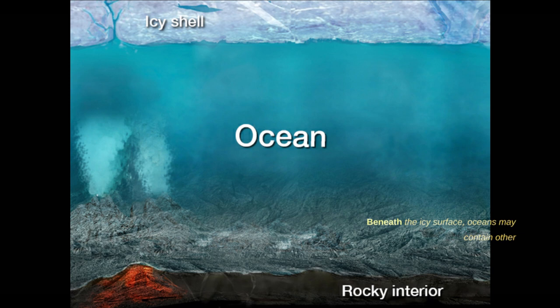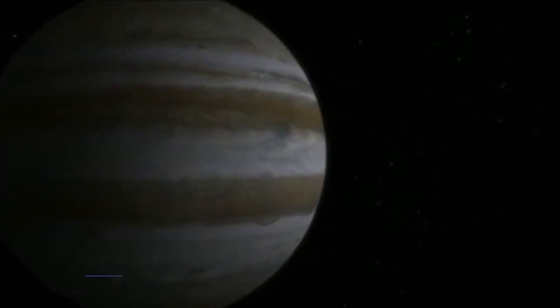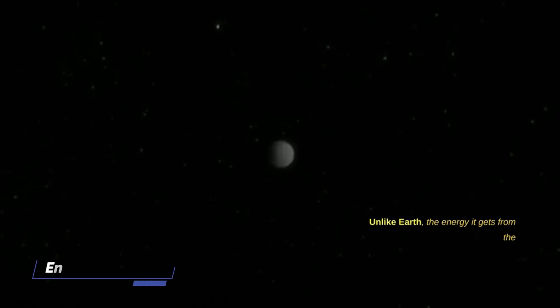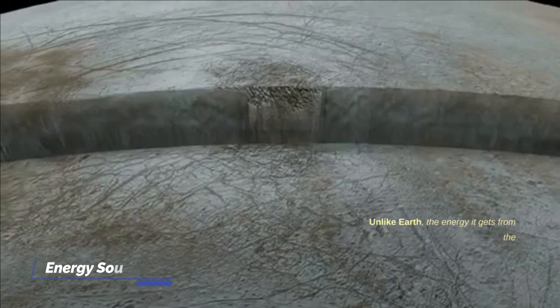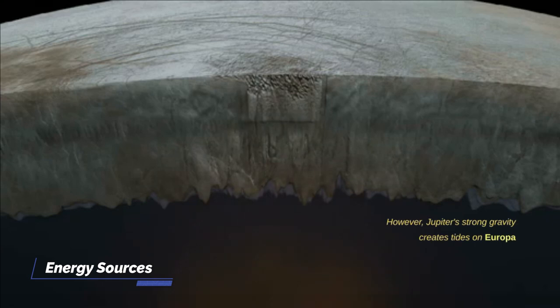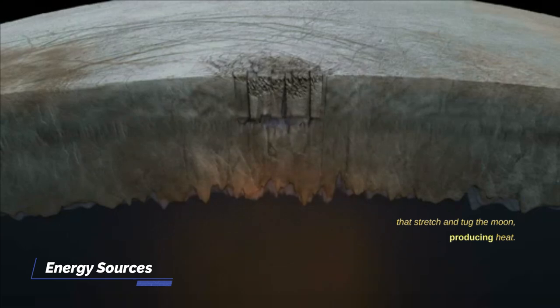Oceans may contain other sources of oxygen, such as compounds dissolved in the water or released from the moon's interior, which could contribute to the overall oxygen content. This icy moon is far from the sun, unlike Earth, and the energy it receives from the sun is too little to sustain life. However, Jupiter's strong gravity creates tides on Europa that stretch and tug the moon, producing heat.